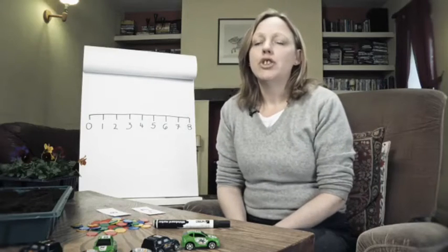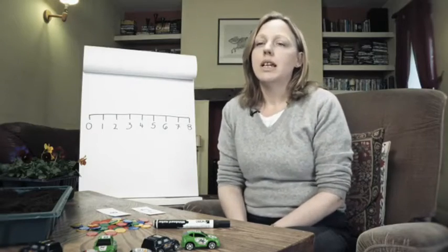Remembering number bonds takes lots of practice, so any help we can give at home is great. Simply asking children lots of questions that involve number bonds will help — questions like, if you're having three potatoes and I'm having two, how many do we need altogether? Stuff like that.